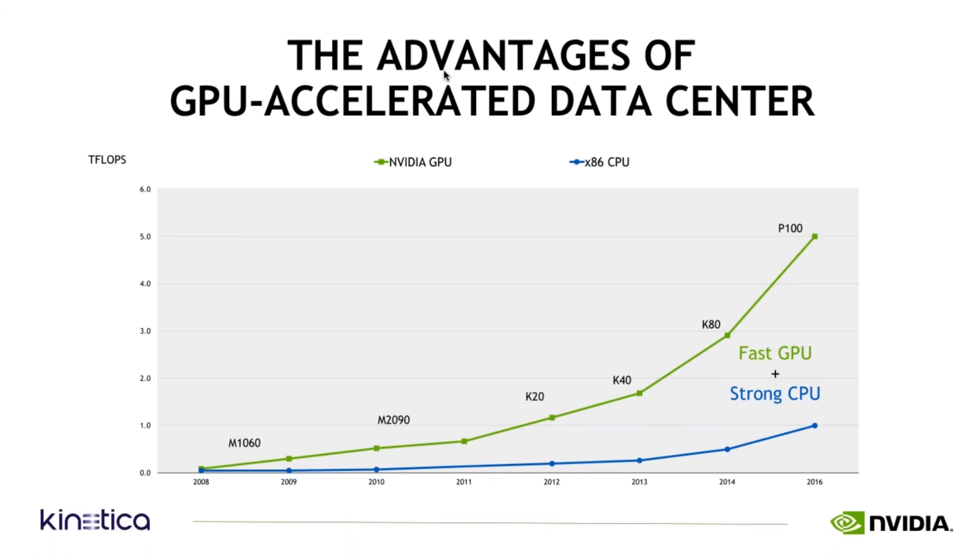You take existing CPU-based systems that are driving legacy applications, and then you add GPUs for the high-performance workloads. It's really a best-of-both-worlds where you can use both GPU and CPU together to divvy up the workloads.